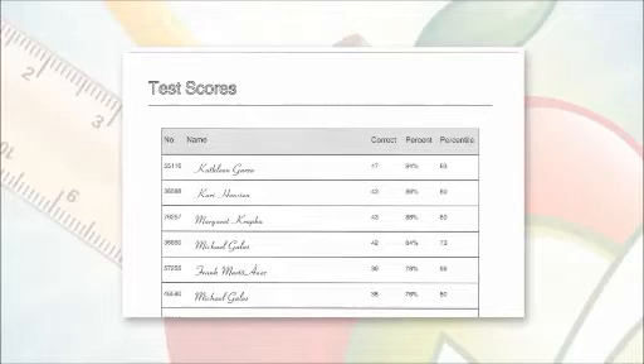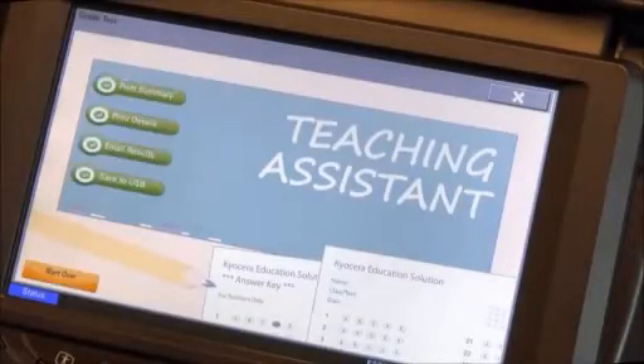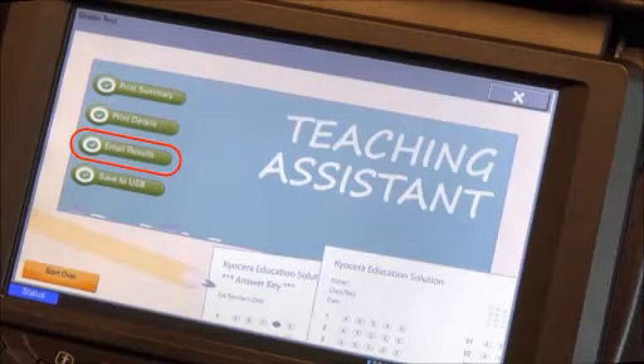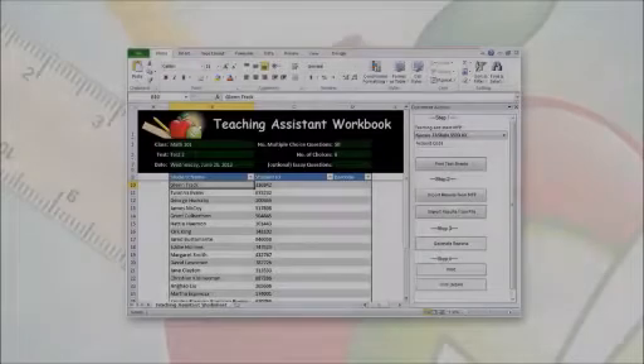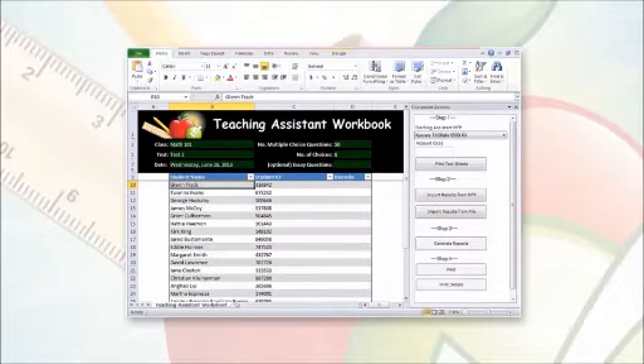For instance, the Test Scores table will list each student's score in points, percentage, and percentile. After the grading process is done, the instructor can print, email, or save the results as PDF and CSV files to import into Microsoft Excel 2010 or higher. For added flexibility, the Microsoft Excel integration provides advanced grading capabilities, such as weighted questions and essay question scores, and the ability to print bubble sheets with students' names pre-populated.